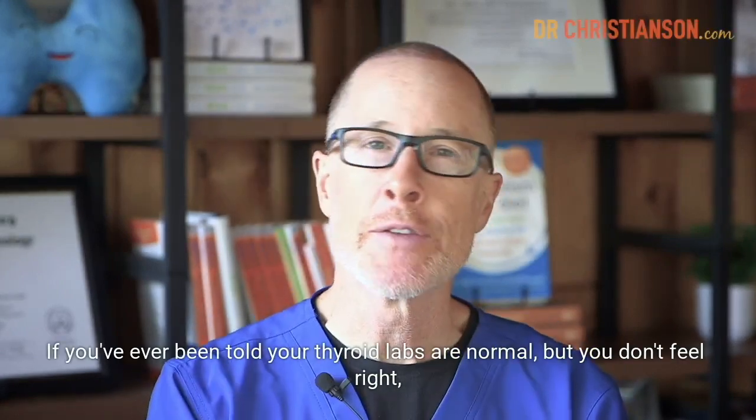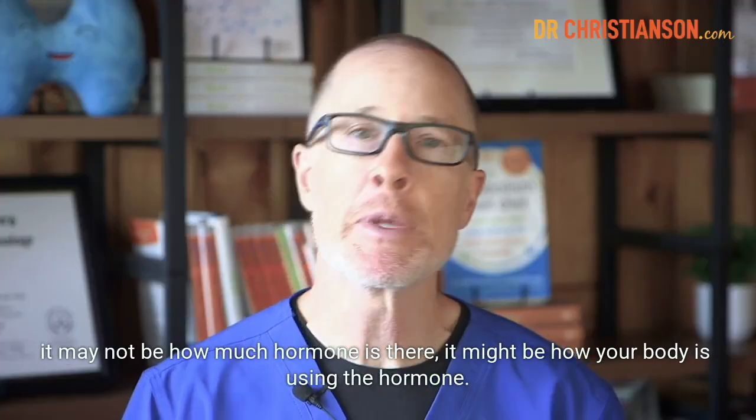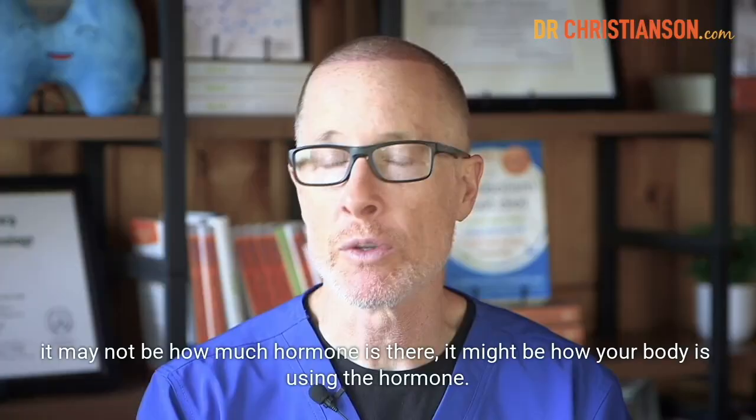Hey, Dr. Christensen here with you. If you've ever been told your thyroid labs are normal, but you don't feel right, it may not be how much hormone is there. It might be how your body is using the hormone.